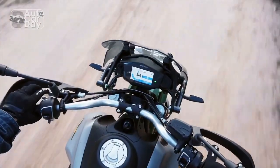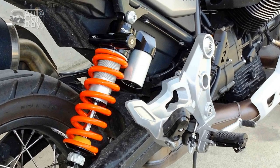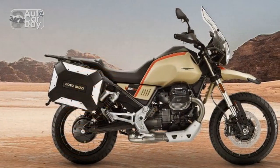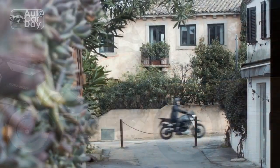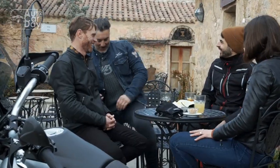Handling and comfort. One of the standout features of the Moto Guzzi V85TT is its impressive handling. The low center of gravity, thanks to the transverse engine layout, combined with a well-balanced chassis, results in nimble and responsive maneuverability. Long rides are made comfortable by the ergonomically designed seat and thoughtfully positioned controls, making it an ideal companion for extended journeys.